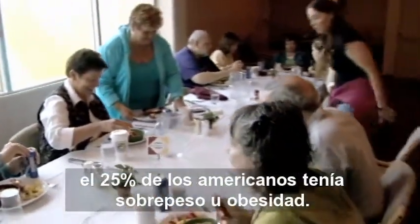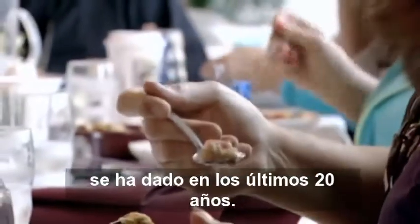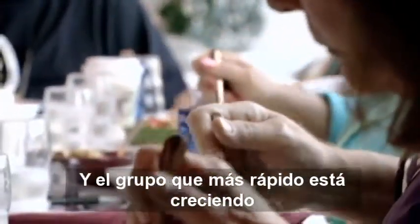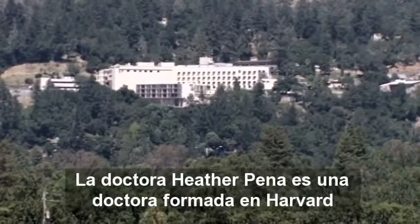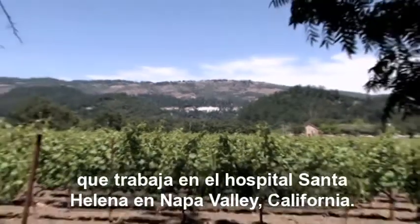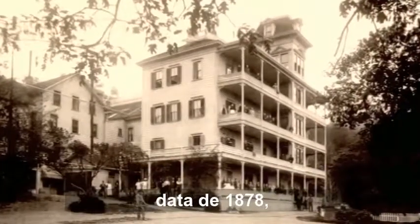Not much more than four decades ago, about 25% of Americans were overweight or obese. Now it's close to 70%, and most of that increase has been in the last 20 years. And the group that's actually growing the fastest is the morbidly obese — by definition, people who are more than 100 pounds overweight. Dr. Heather Pena is a Harvard-trained physician at St. Helena Hospital in the lush wine country of Napa Valley, California. St. Helena is the oldest Adventist hospital, dating back to 1878.